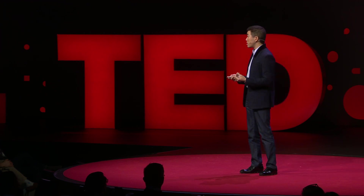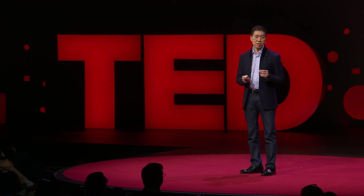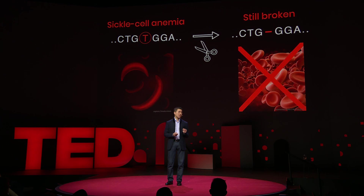Now, disrupting genes can be very useful for some applications. But for most point mutations that cause genetic diseases, simply cutting the already mutated gene won't benefit patients because the function of the mutated gene needs to be restored, not further disrupted.